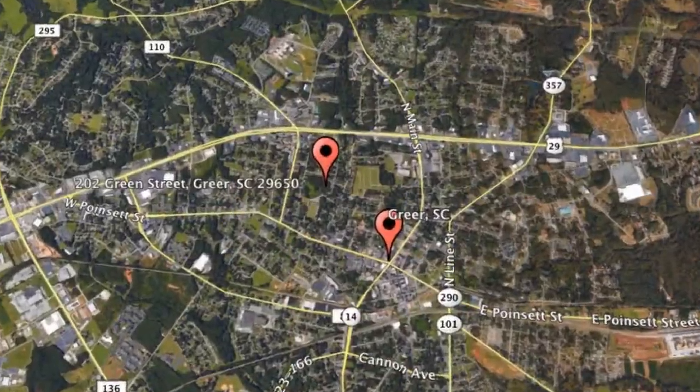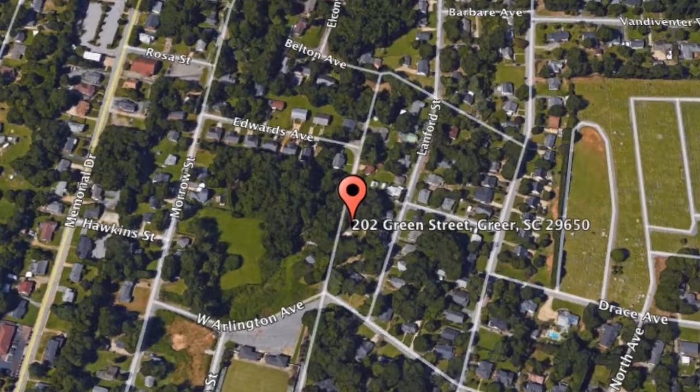Here are photos of an available rental property. Make it yours today. 202 Green Street, Greer, South Carolina.